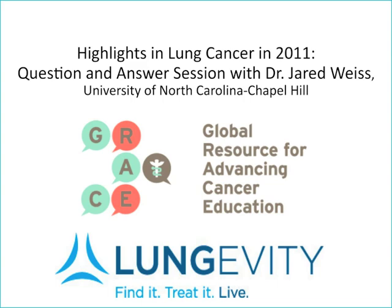Hello and welcome. My name is Dr. Jack West and I'm a medical oncologist in Seattle, Washington and the founder and CEO of GRACE, the Global Resource for Advancing Cancer Education. This is the question and answer session with Dr. Jared Weiss, lung cancer expert from the University of North Carolina in Chapel Hill, following his presentation on highlights in lung cancer 2011.